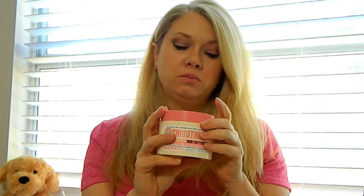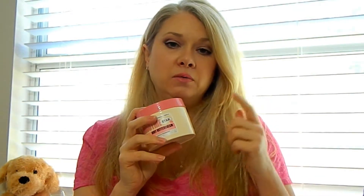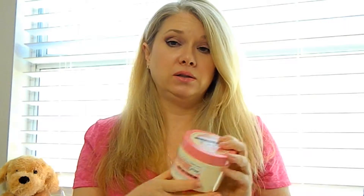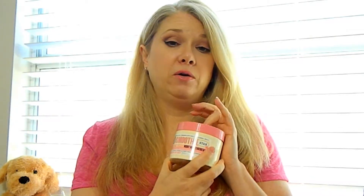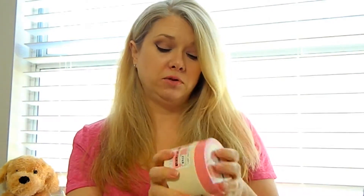At Ulta, I went in to get another Soap and Glory Smooth Body Buttercream. I'm almost out of the one I got in December — that's how much I love this stuff. It's really the only thing I'll put on my body now. I've tried so many buttercreams and none of them worked, but once I started using this, my legs have never looked and felt better. For the price and the amount you get, I highly recommend it.